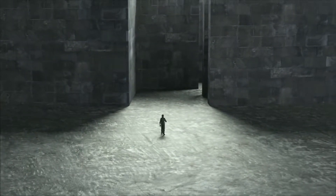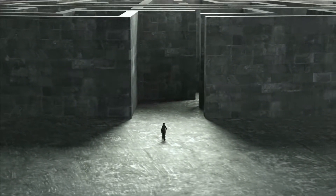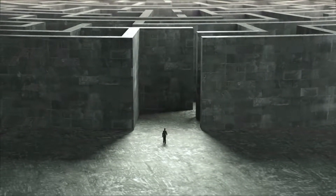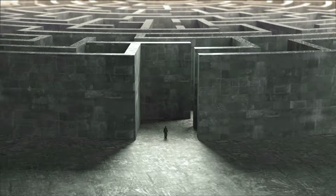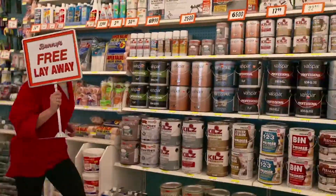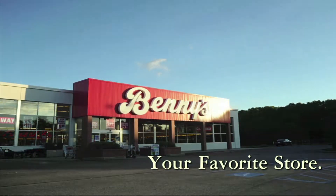Big box stores want you to believe bigger is better. They are big, but better? Can you easily find what you want? Can you ever find anyone to help you? Bigger isn't better — bigger is just bigger. Maybe what you really need is a better place to shop. At Benny's, shopping is fun and easy with friendly, helpful salespeople and famous low prices. It's the way you want to shop. Benny's — your favorite store. Isn't that better?